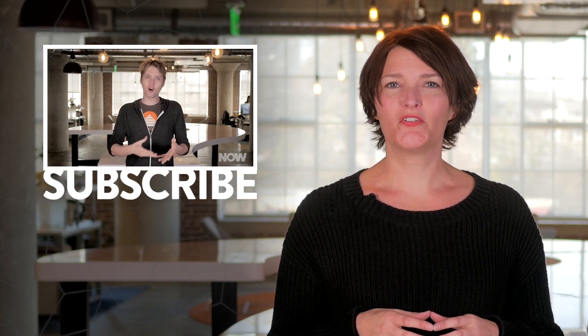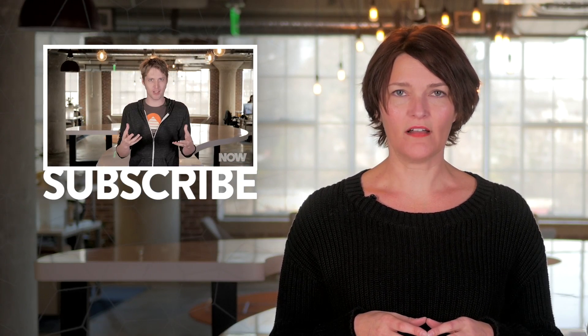While you're out and about this week, make sure to drop in daily at now.howstuffworks.com.